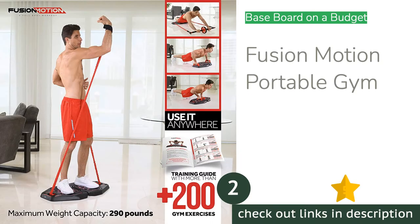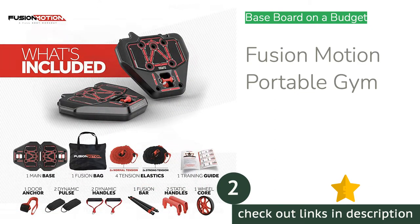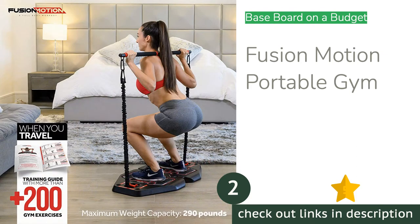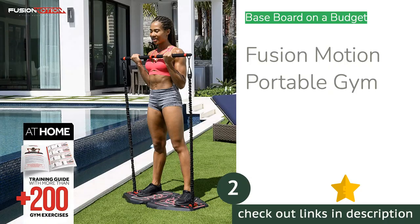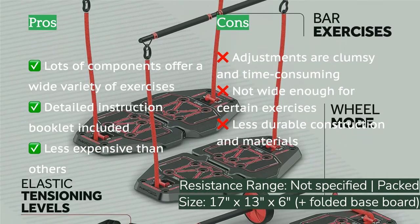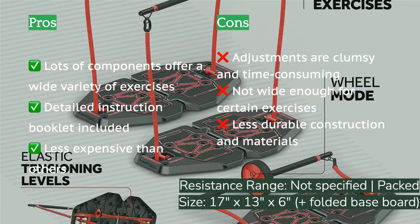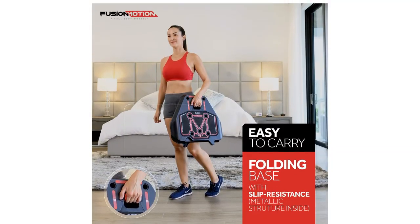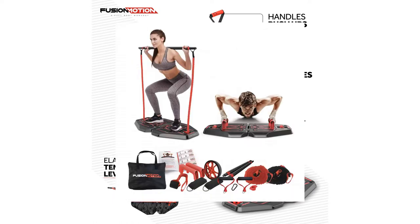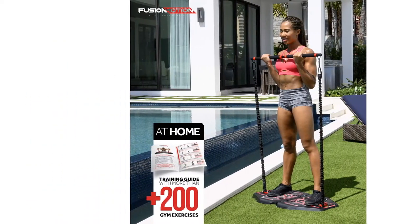The second product is the Fusion Motion Portable Gym. If your heart is set on having a baseboard to anchor straps and push-up handles but you don't want to spend so much money, the Fusion Motion is a pretty good compromise. Though it doesn't have quite as many components as the Gonex, it still has a lot to offer in a lighter, slightly more compact package. A detailed instruction booklet helps inspire new ideas and offers pointers on form. By winding the resistance bands in different configurations through the maze underneath, you can achieve a broader range of lengths and resistance levels. The bands are covered with a protective fabric exterior, and this gym kit comes with some of the best quality carabiners of any set we tested.